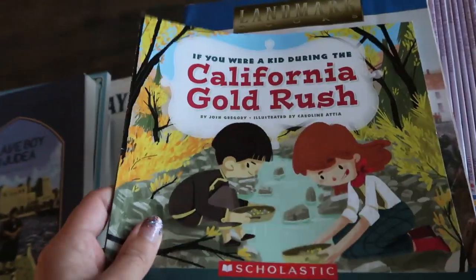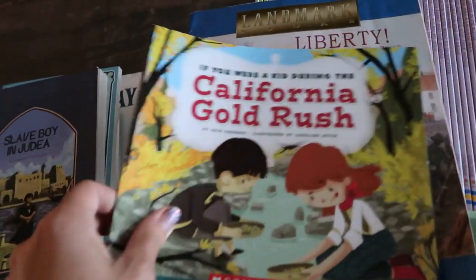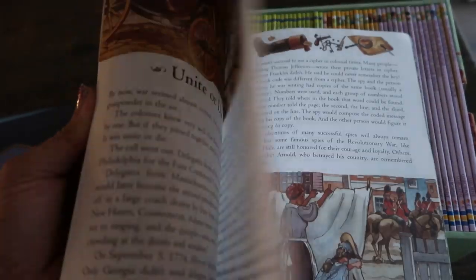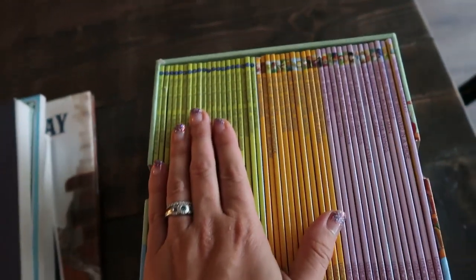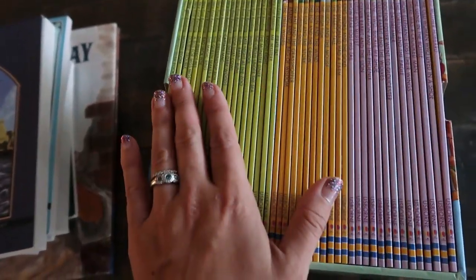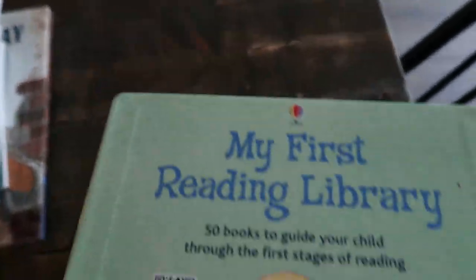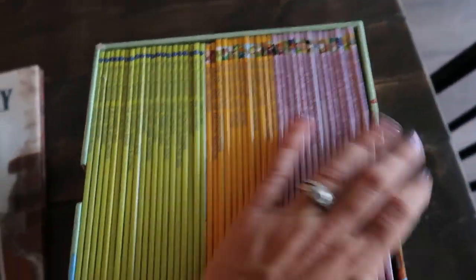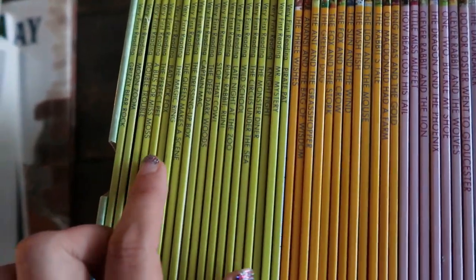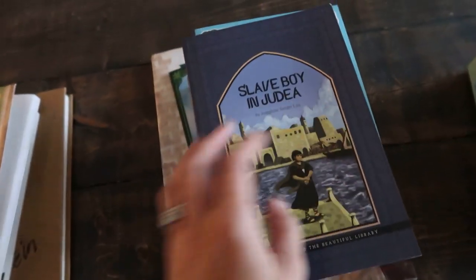My kindergartner doesn't really have assigned readers, but I did get him a couple of books to go along with history: If You Were a Kid During the California Gold Rush, which I'll read with him, and Landmark Liberty: How the Revolutionary War Began, which I also plan to go through with him. Any additional reading beyond picture books and his All About Reading will come from the Usborne My First Reading Library — my second grader finished this at the beginning of last year, so I'm ready to pass it along to my kindergartner.